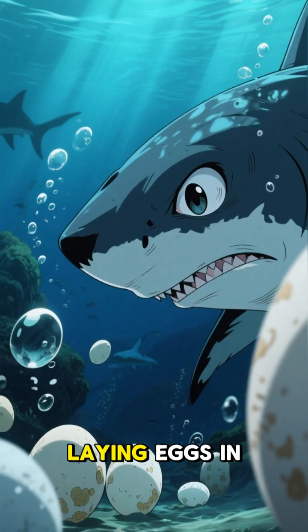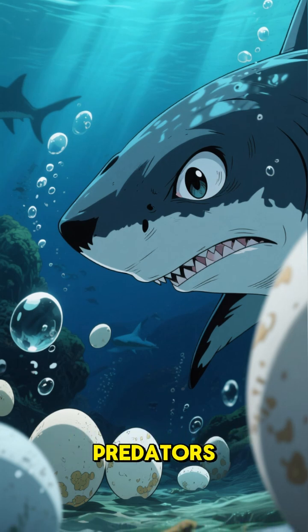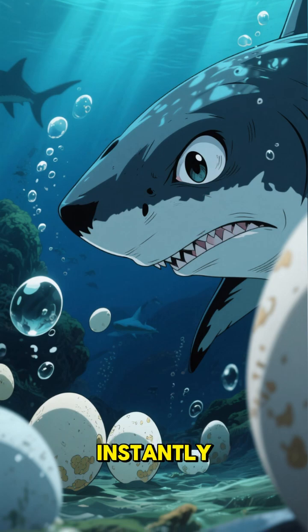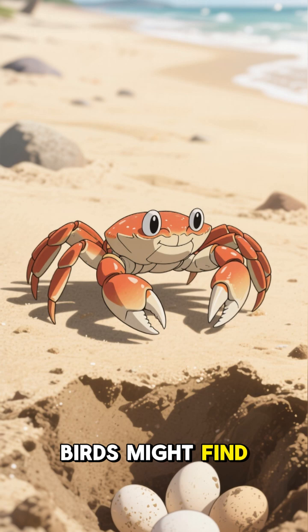But wait, there's more. Laying eggs in the ocean means easy access for predators like sharks and fish who would gobble them up instantly. But buried in sand, only a few crafty crabs or birds might find them.